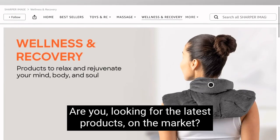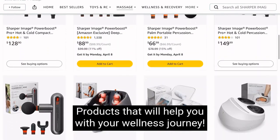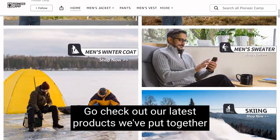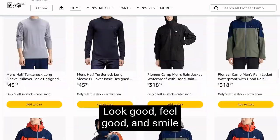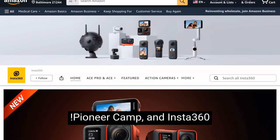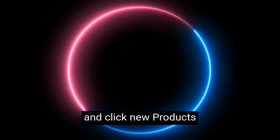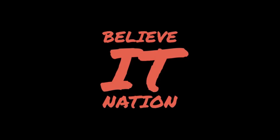Are you looking for the latest products on the market? The newest tech? Products that will help you with your wellness journey? Or some stylish threads? Go check out our latest products we've put together for you to shop for. Look good, feel good, and smile, with Sharper Image, Pioneer Camp, and Insta360. For more information, check the description box and click new products. Don't forget to subscribe, like and share the video, and leave a comment below.